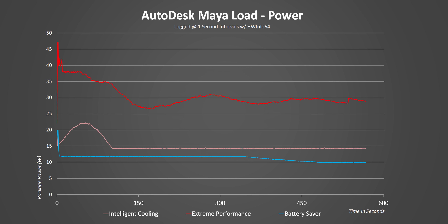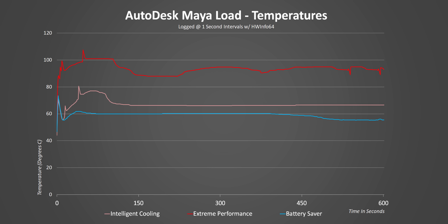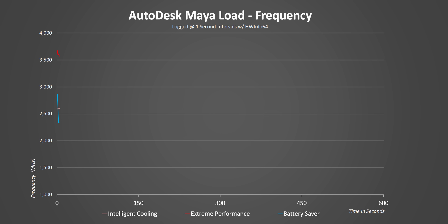TDP and actual power consumption are two different metrics, but that's still a lot of heat for a thin-and-light to manage. In Extreme Performance mode it actually peaks around 108°C, which is above AMD's 105°C maximum temperature rating — a bit concerning, though it doesn't stay there for long. The other two settings behave well, staying below 75°C most of the time. This leads to very high all-core frequencies in Extreme Performance mode, while Intelligent Cooling and Battery Saver end up much lower.